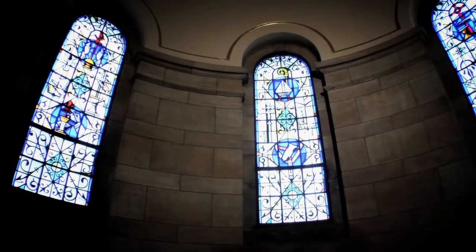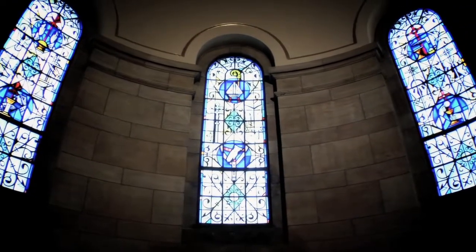The stained glass windows directly in front of you show the different items used by an archbishop vesting for mass and also at the offertory of the mass.